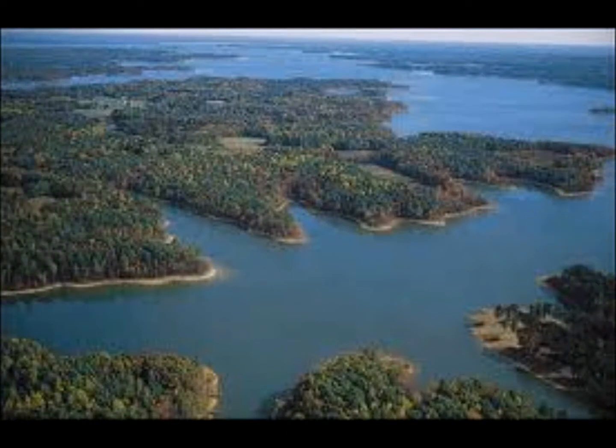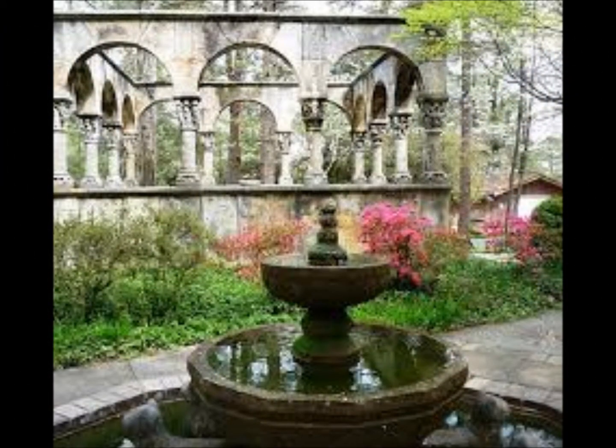Mecklenburg County has a lot to offer including Kerr Lake. With 1,200 miles of shoreline and 70,000 acres of water, you can enjoy camping, boating, fishing, hiking, and trail rides.